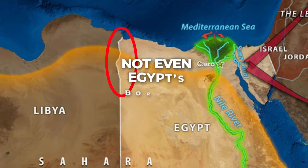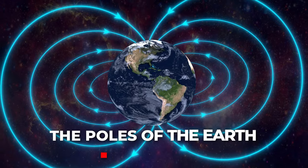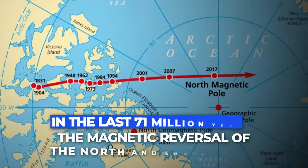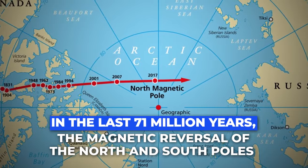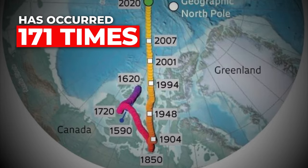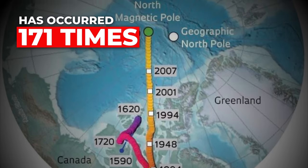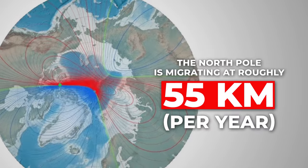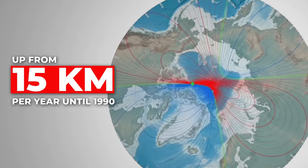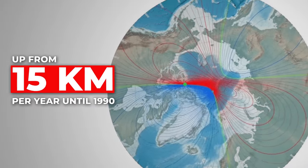There's no such thing as a straight line — not even Egypt's borders. The poles of the Earth are shifting; in the last 71 million years, the reversal of the north and south poles has occurred 171 times. We may be overdue for a change, as the north pole is migrating at roughly 55 kilometers per year, up from 15 kilometers per year until 1990.